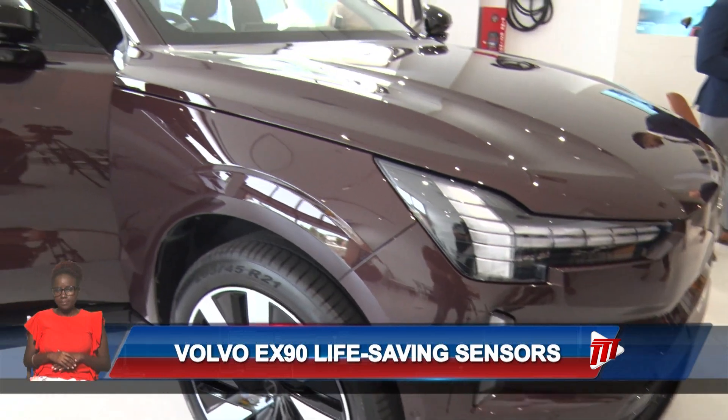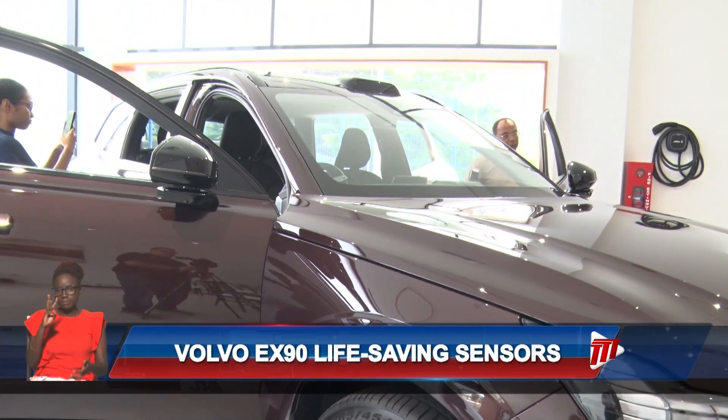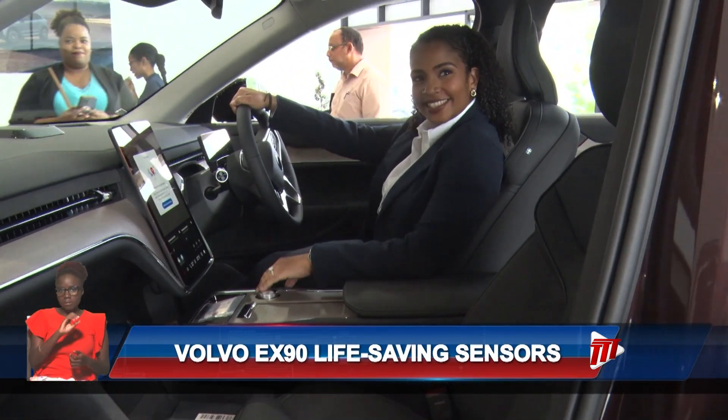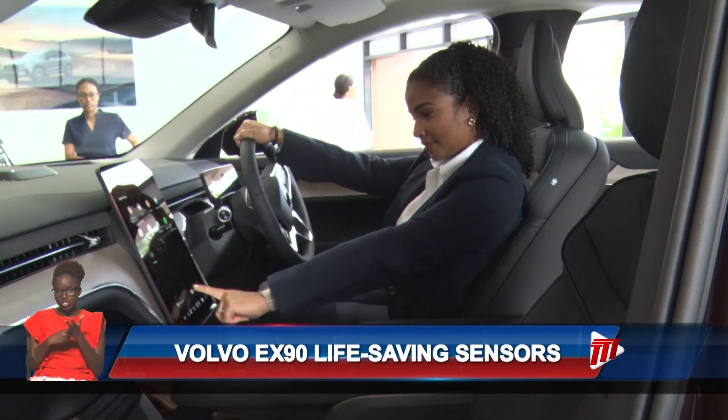The EX90 has an electric range of up to 600 kilometers on a single charge and goes from 10% to 90% in approximately eight hours with a wall box charger.